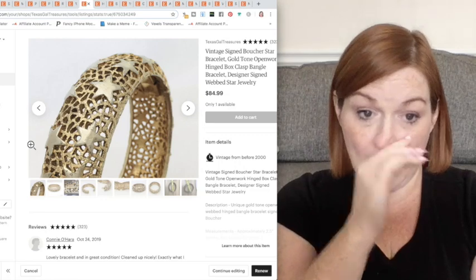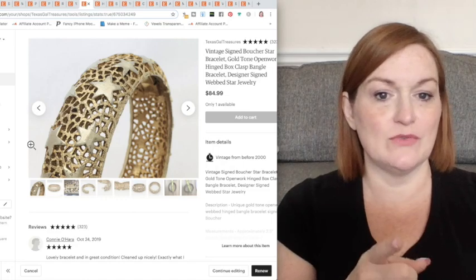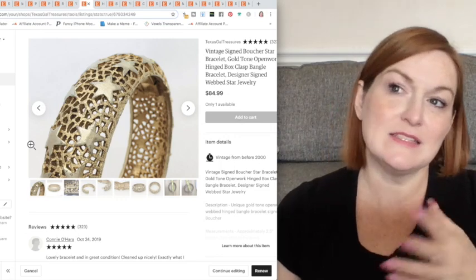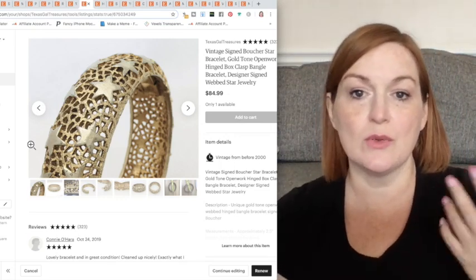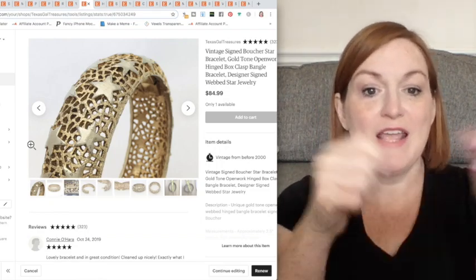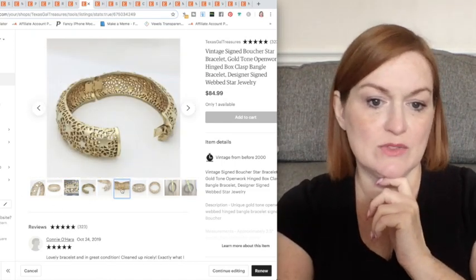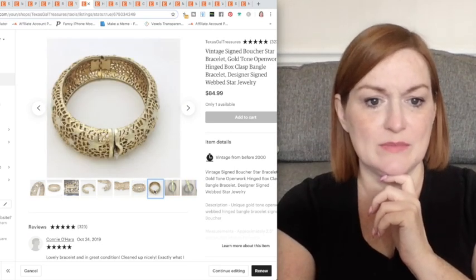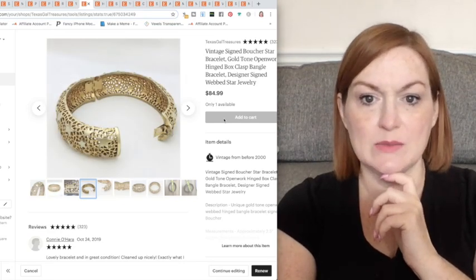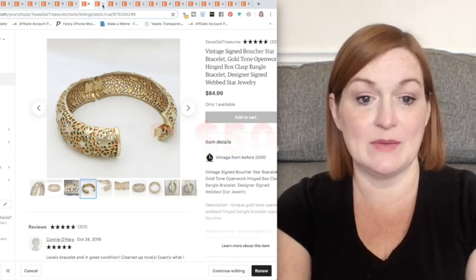Here we've got a bracelet. Now this bracelet had some scuff and some wear on it — I don't know that I sold it for the listed price. It was not necessarily an unusual thing to find a piece of jewelry with stars on it, but it was unique. It had this kind of open latticework background; it was a hinge-style bracelet that opened and closed. There were some definite condition issues, but it was cool enough. And I think it was branded as well — Boucher. So this was definitely a good buy.